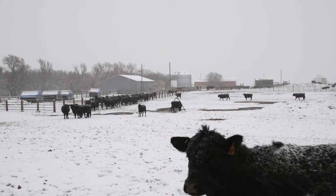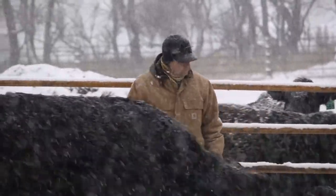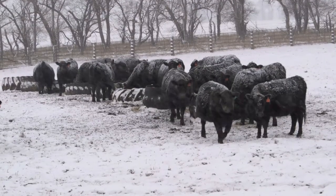When South Dakota rancher Troy Hadrick and his cousins took over management of the family cow herd from their father's generation, they set their sights on improving carcass quality. He didn't even know quite where they were in their carcass genetics because they hadn't retained ownership before. So that became a focus of the AI bulls they were using, which meant focusing a lot on the EPDs that the Angus Association puts together.